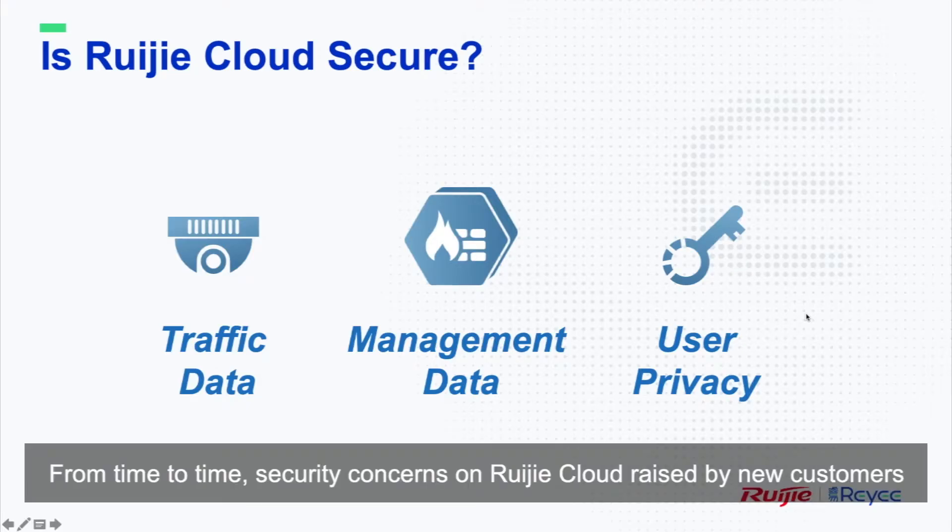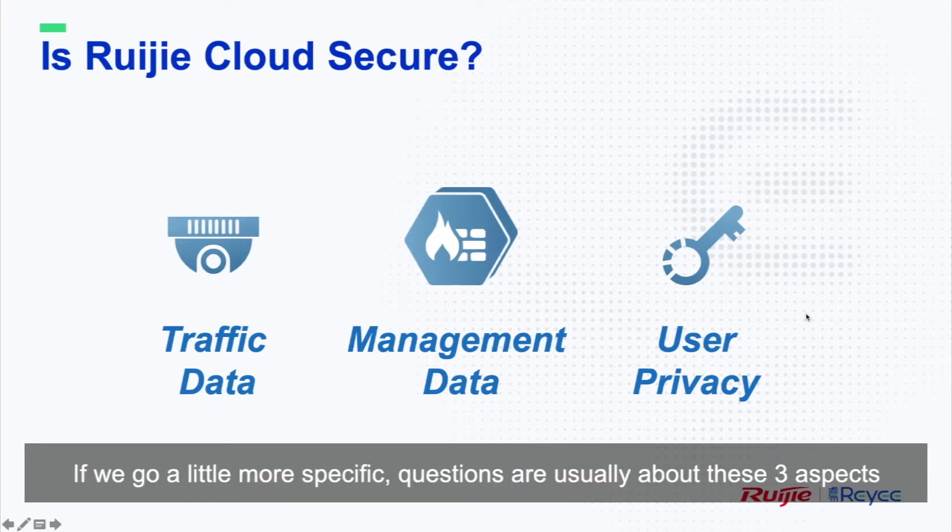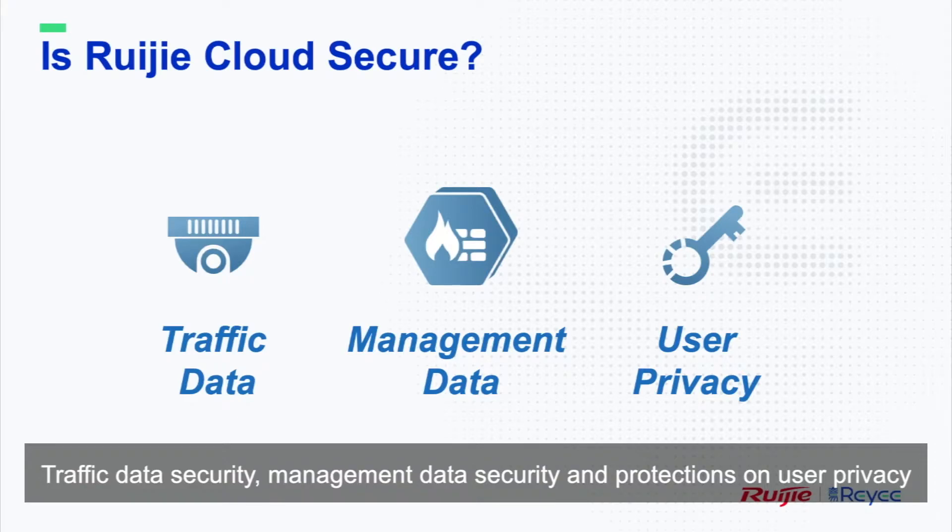From time to time, security concerns about Rigid Cloud are raised by new customers. If we go a little more specific, questions are usually about these three aspects: traffic data security, management data security, and protections on user privacy.